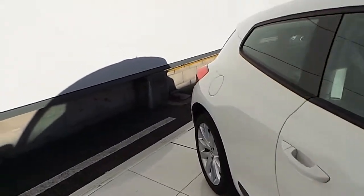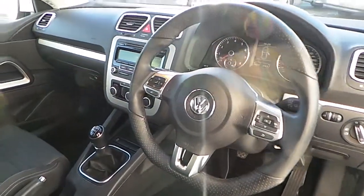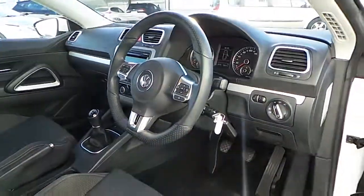On the interior: multi-function steering wheel, phone and stereo. Passenger and driver airbags. Electric windows all around. Just under 30,000 kilometres. You're welcome.